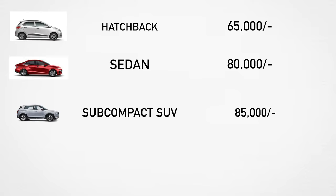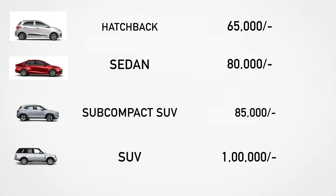For a hatchback, the charge is around 65,000 rupees. For larger vehicles it can go up to 85,000 rupees. The video closes with a thank you to viewers and a request to subscribe and leave comments for any questions.